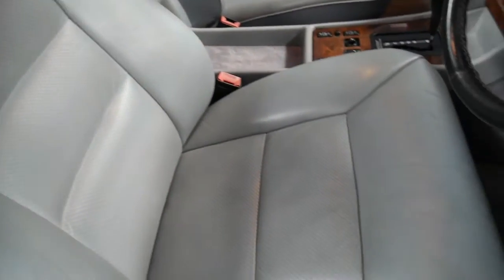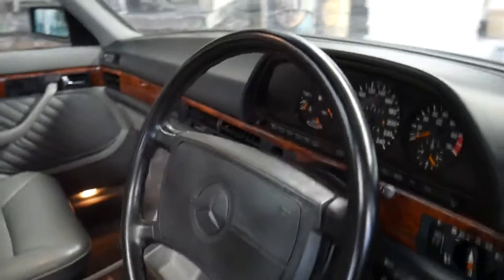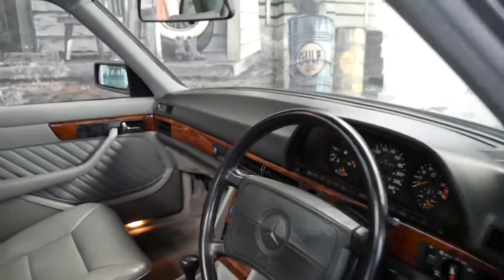The leather is beautiful and soft. The steering wheel is in very good condition and the timber work is excellent.